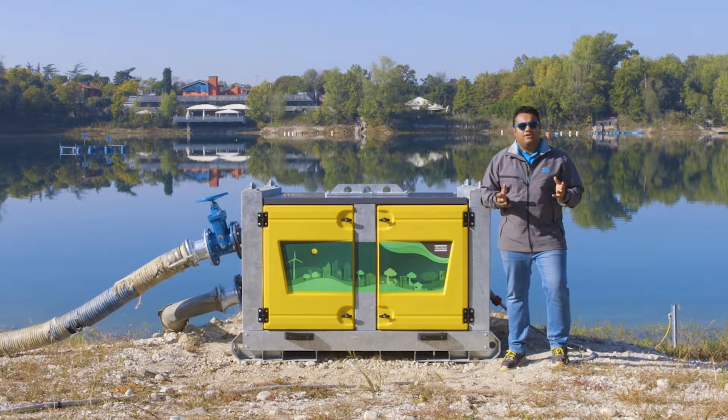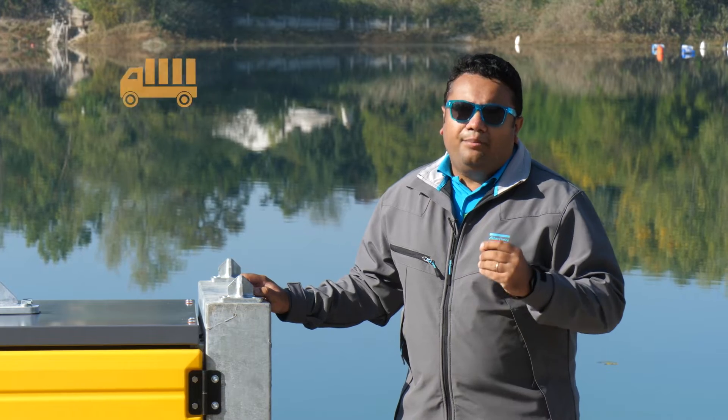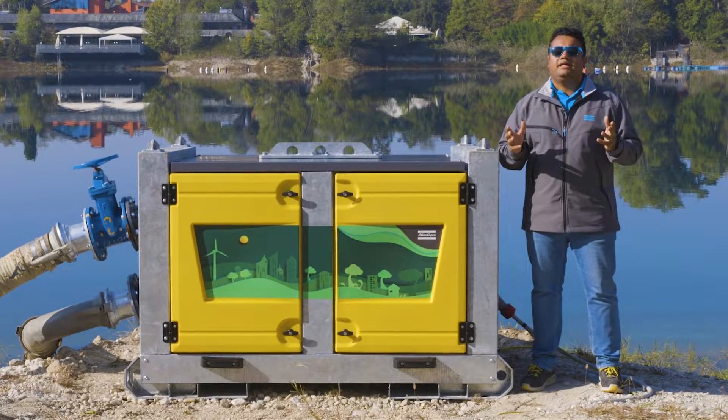Talking about customer benefits, this product comes with the innovative Atlas Copco VFD solution that provides a lot of energy savings for our customers when compared to a standard direct online product. The product also features an innovative automatic priming system which reduces energy consumption even further.